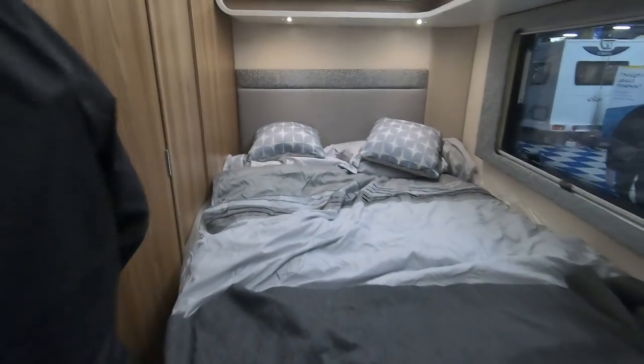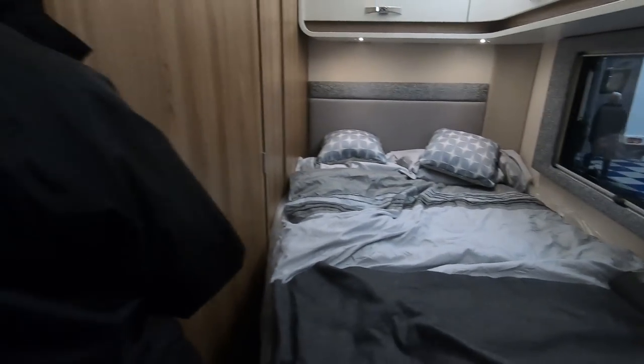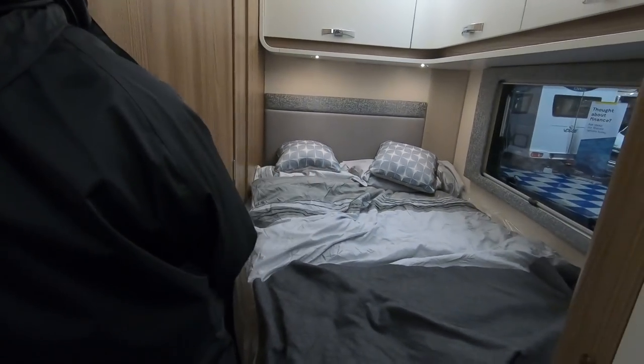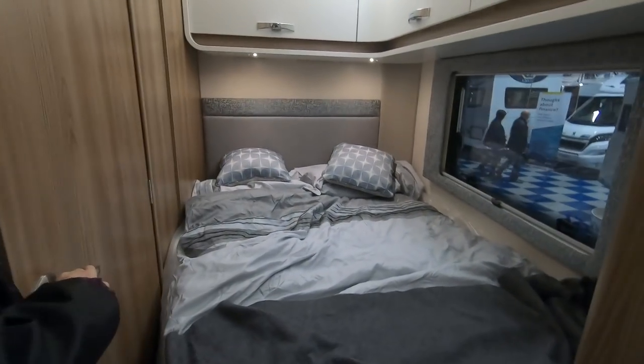Looks like someone's been sleeping in this bed, but no one's been sleeping in my bed. It's quite not very wide actually, that's probably about four foot two or something like that.